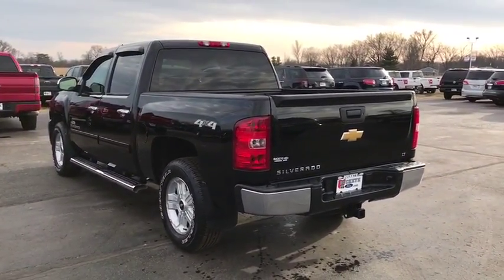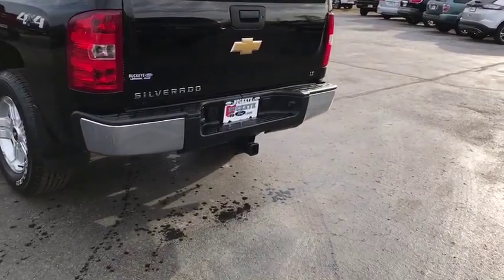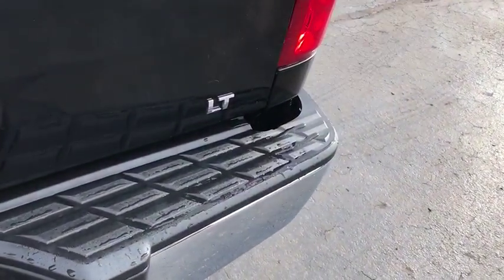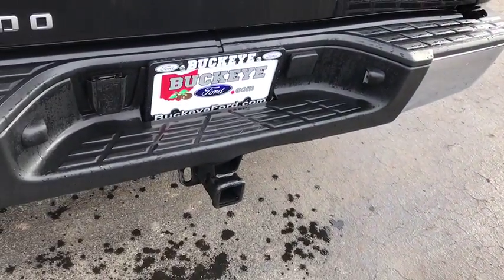Running boards, traction control, dual airbags, leather wrapped steering wheel, power steering, AM FM CD, MP3 radio, center armrest, security system.